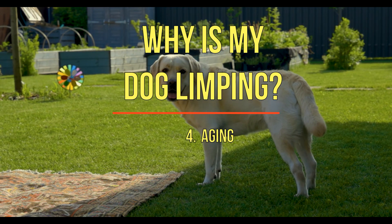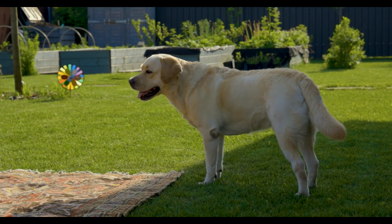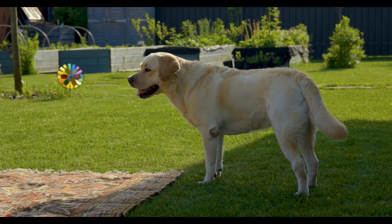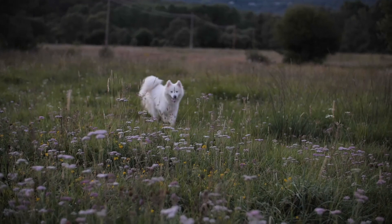4. Aging. As your dog gets older, their bones begin to weaken and their muscles become stiff. Do regular checks with your vet to see if your canine friend is suffering from osteoarthritis.